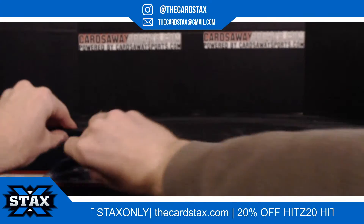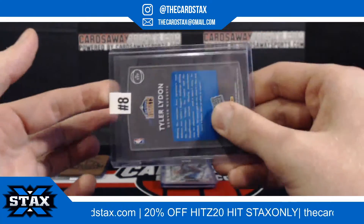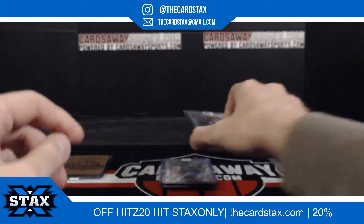Next up, we have a rated silver scope title lighting for the Denver Nuggets. It's number 249 — going to slot number eight, slot number eight going to Andre M.